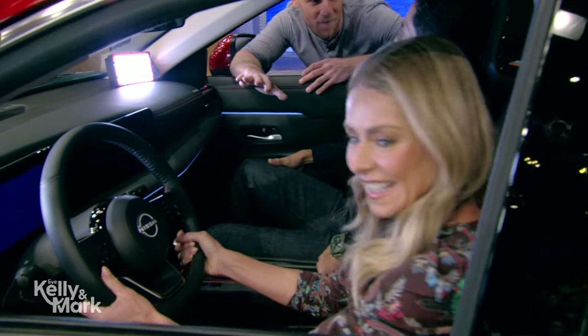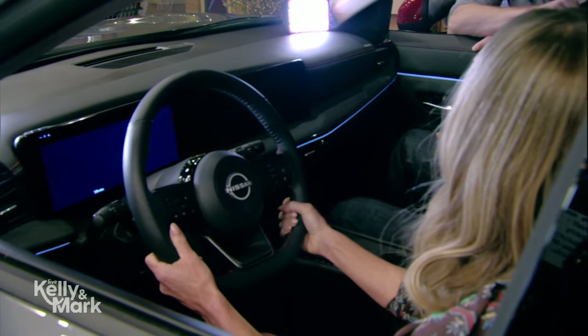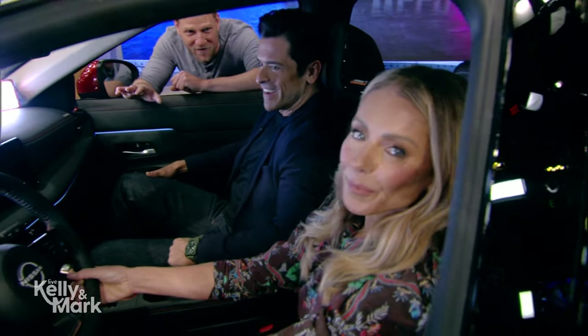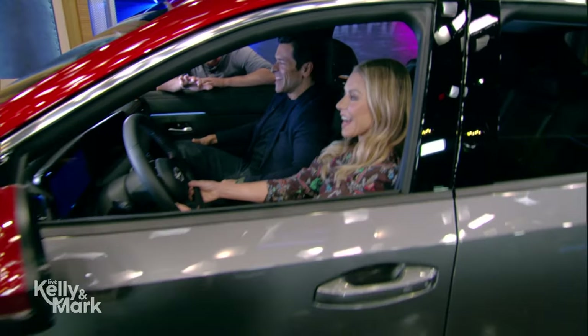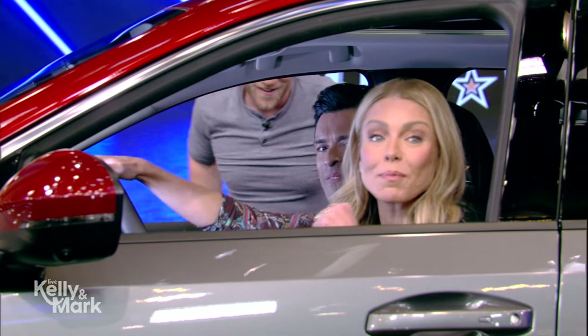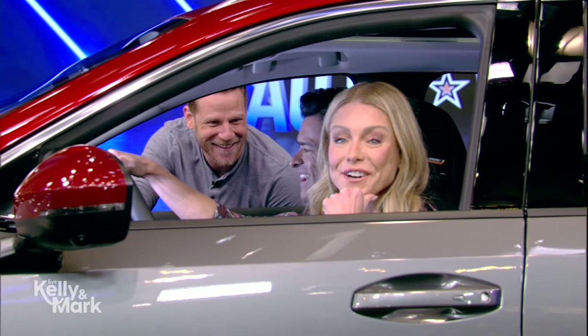How are you feeling? Do you fit comfortably? Yes, I love this. Look at those headrests — those are Bose headrests with speakers built in. Very comfortable, very cool. You guys look good in this. I like this car. We have to take a commercial break, but we've got more sporty and smart vehicles when we return.